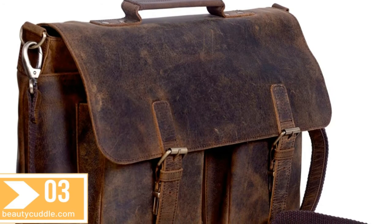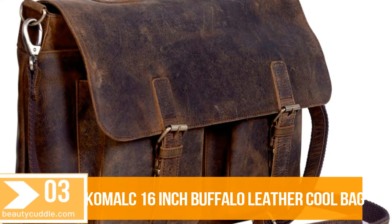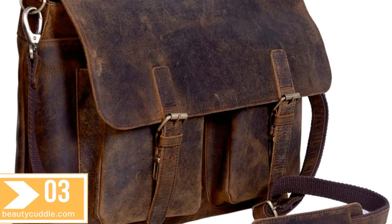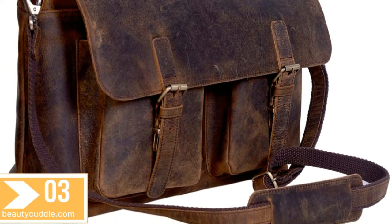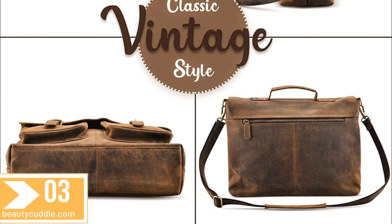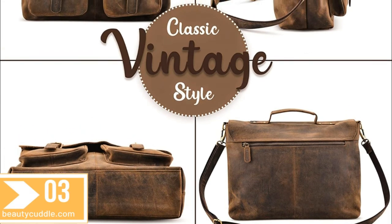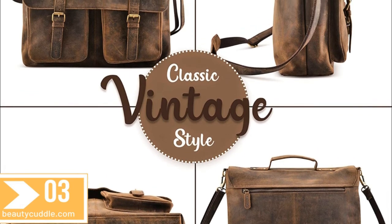Number 3. Komal C 16-inch Buffalo Leather Briefcase Laptop Messenger Bag — Office Briefcase College Bag for men and women. Made from the finest full grain Hunter Buffalo Leather and lined with high quality canvas, this bag is handcrafted by artisans working with leather for decades.